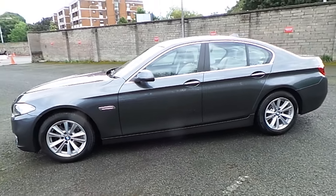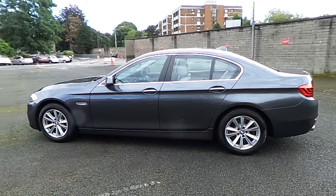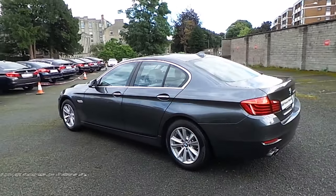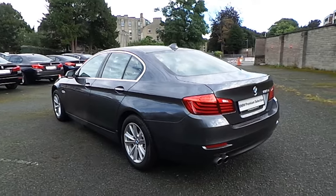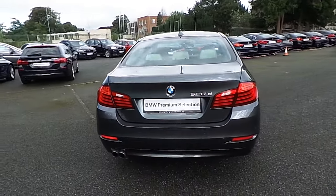This car has 10,000 kilometers and some of the equipment includes 17 inch V-spoke alloys, ambient lighting, front and rear park distance control, satellite navigation, BMW tele services and heated seats.